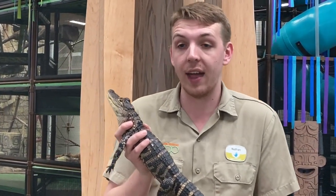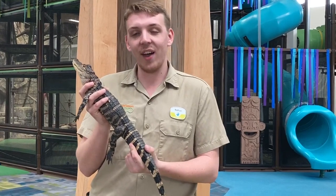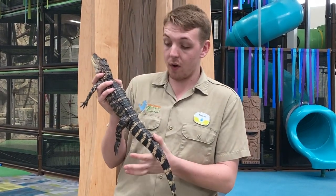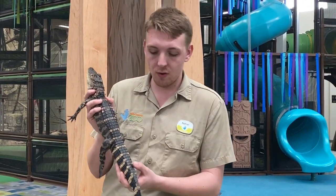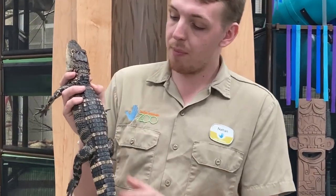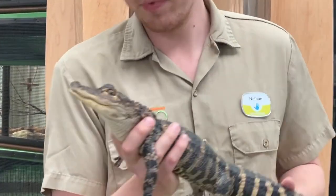Those yellow stripes help them blend in with their surroundings. As a baby alligator, they stay in the shallower water — along the edge of the river or swamp — where you're going to see those reeds, cattails, and brown and yellow grasses. That helps them blend in. As they grow older, they lose those stripes and become that darker color along their back, to help them blend in with the deeper, darker waters of the swamp.